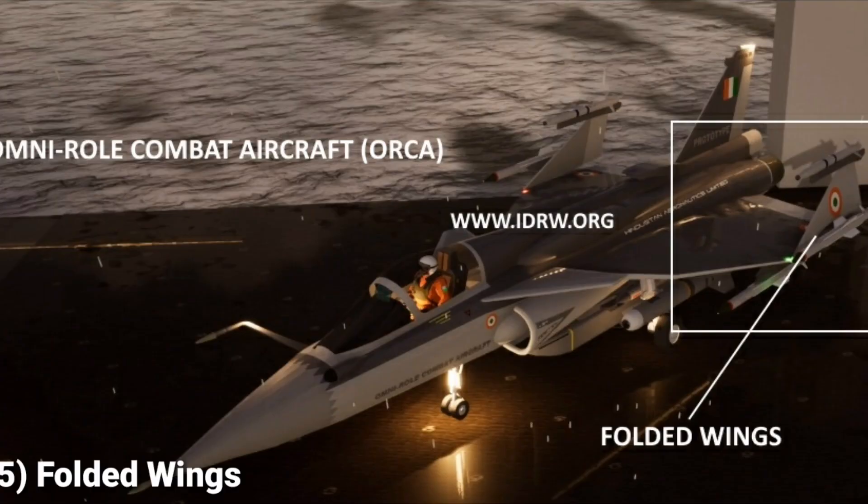Feature 5: Folding Wings. ORCA, primarily designed for the Indian Navy, will feature a folding wing configuration that helps the aircraft occupy less space in the confined hangar of an aircraft carrier, reducing its footprint when parked on the flight deck or inside the hangar. Folding wings are heavier and more complex due to connections for electrical, fuel, aerodynamic, and structural systems. Renders show both fixed-wing configuration for the Air Force and folding-wing configuration for the Navy.